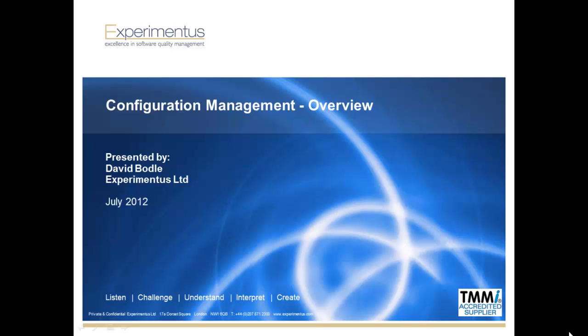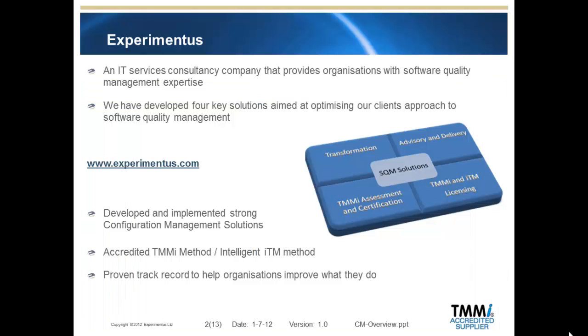Hello and welcome to the Experimentus configuration management overview. We would like to share a few slides with you to show how configuration management can help your organisation. Experimentus are a consultancy specialising in optimising software quality and test processes. We support both new and established companies wishing to benefit from our experience in the world of testing and end-to-end configuration management.